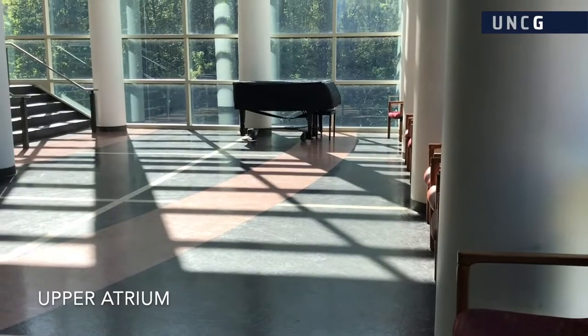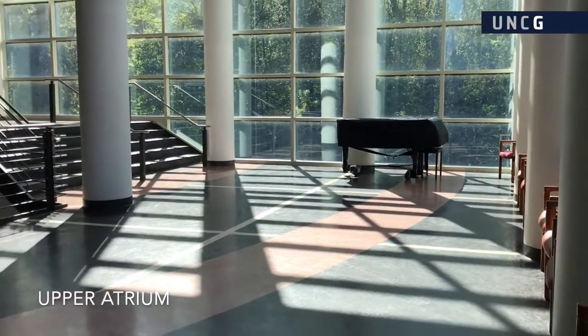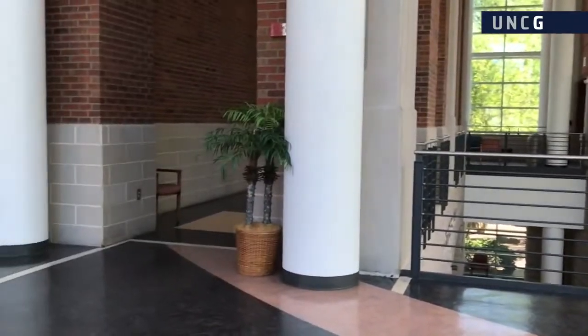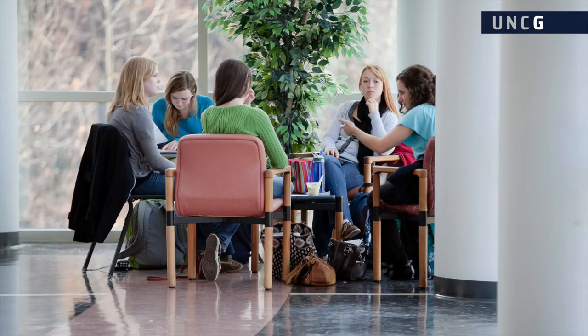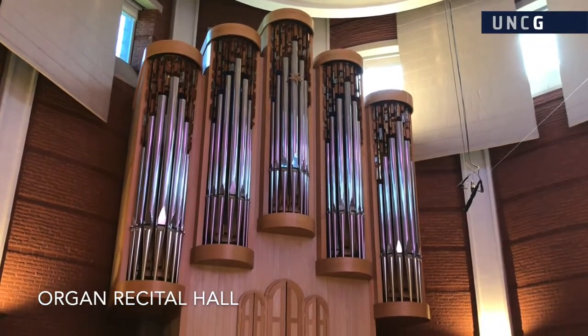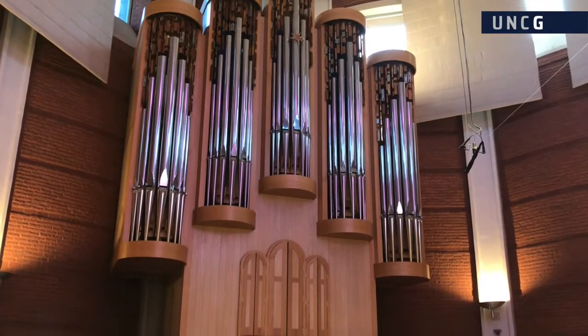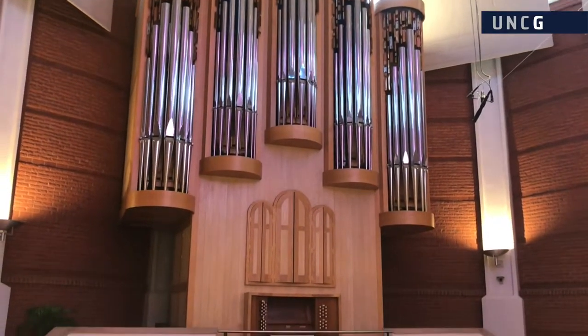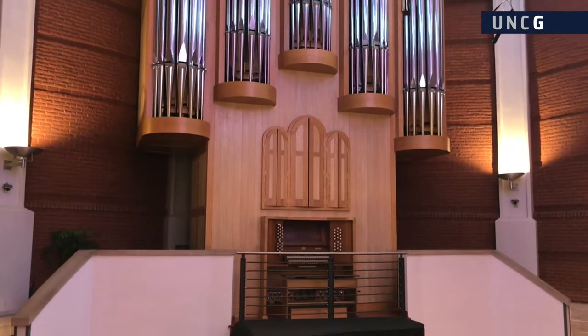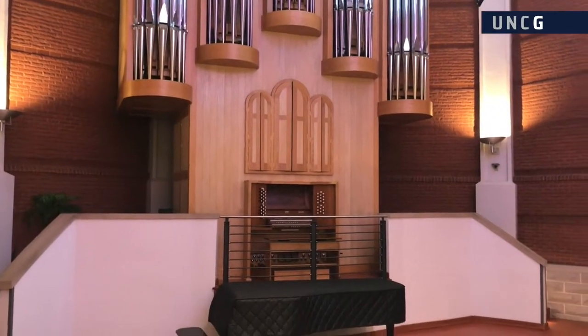The upper atrium functions as lobby space for the organ recital hall and is a popular spot for students, visitors, and concert patrons. The 130-seat organ recital hall provides an intimate atmosphere, featuring a stunning 35-rank, 1,900-pipe organ made by the Andover Organ Company of Massachusetts.